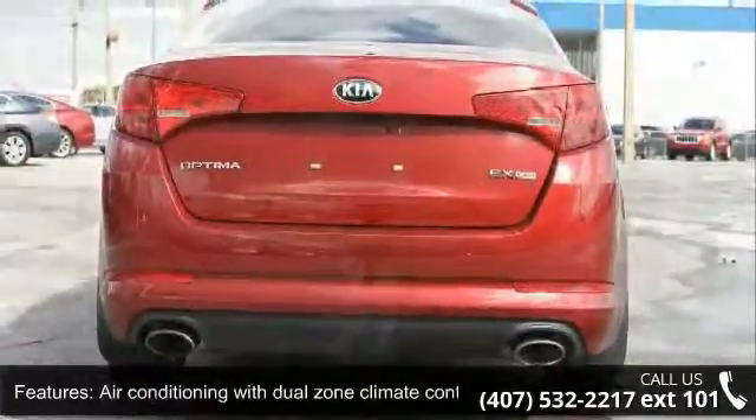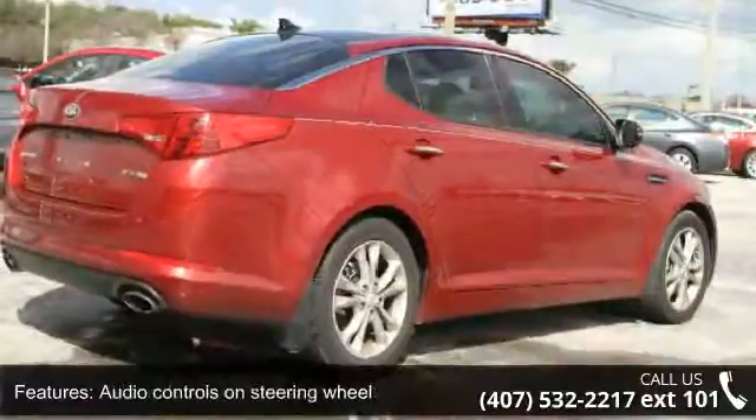Let us put you in a driver's seat today. Call or click to schedule a test drive.